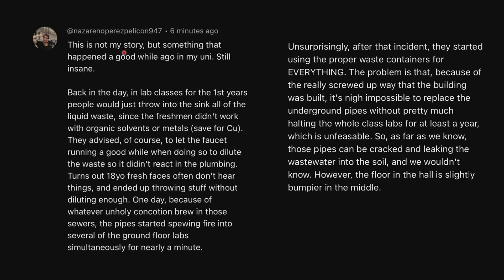This is not my story, but something that happened a good while ago at my university. Back in the day, in lab classes for first years, people would just throw all of the liquid waste into the sink, since the freshmen didn't work with organic solvents or metals, except for copper. They were advised to let the faucet run a good while while doing so to dilute the waste. Turns out 18-year-old freshmen don't often hear things, and ended up throwing stuff without diluting it enough. One day, because of whatever unholy concoction brewed in those sewers, the pipes started spewing fire into several of the ground floor labs simultaneously for nearly a minute. The pipes should never be on fire — what are they even putting in there that could do that? That's just terrifying.